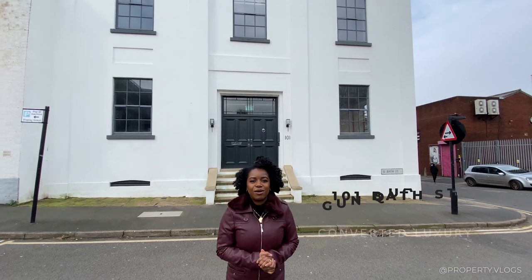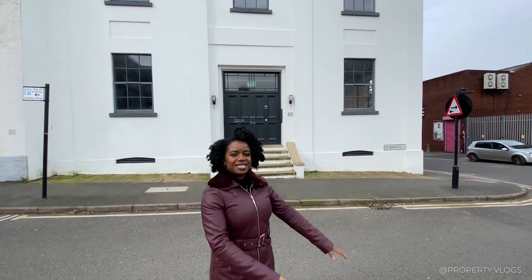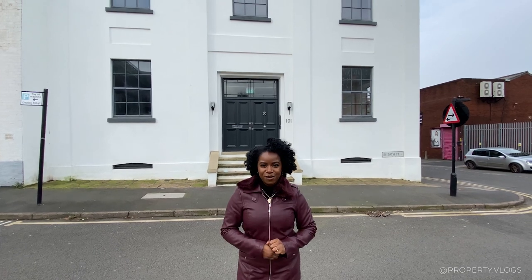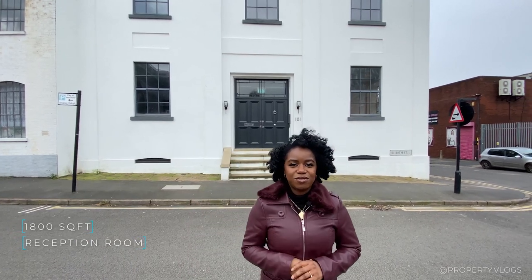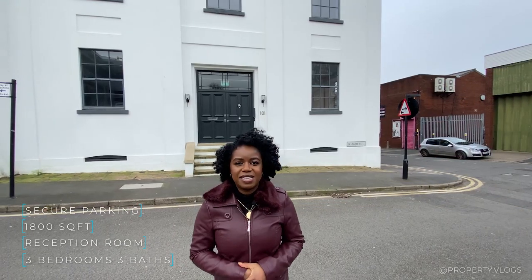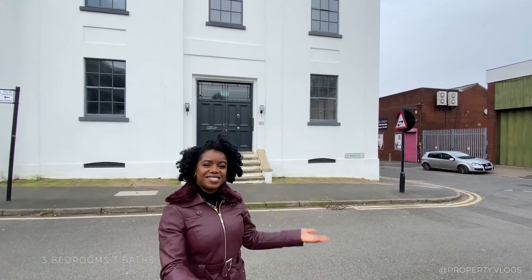Welcome to another instalment from Property Vlogs. Today we are in the Gun Quarter, which is not far from the Jewelry Quarter, all in the centre of Birmingham. Today we're going to show you this listed property — Grade 2 listed, dating back to 1840. There's a lot of character in this property. The square footage is 1800. It is a three bedroom, three bathroom property with secure allocated parking and a lot of amenities. It's about 10-15 minutes away from the centre of town. Come on inside.